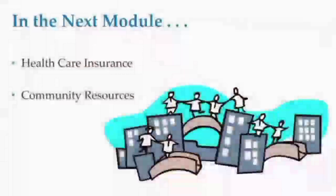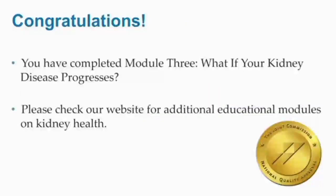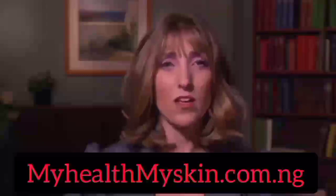In Module 4, Health Insurance and Community Resources, you will learn what health care insurance you may qualify for and what helpful resources are available in San Diego County. Congratulations! You have completed Module 3: What If Your Kidney Disease Progresses. Please check the website for additional educational modules on kidney health.